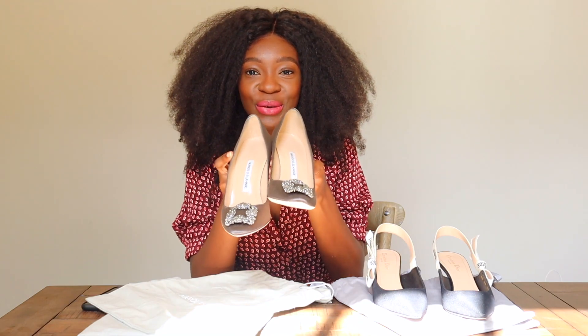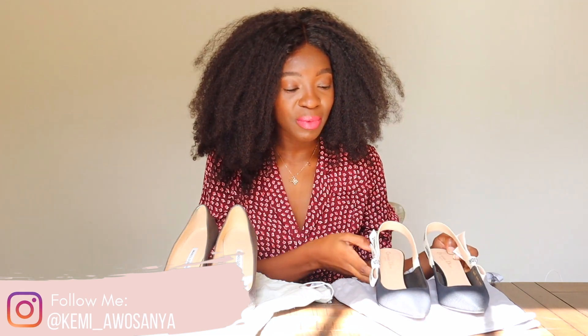Hi guys, welcome to my channel. My name is Camille Olsonia. I'm super excited to be back with you guys, and today is going to be a very fun video. We're switching it up and going from purses to shoes. I brought two of my most recent shoe purchases: the Manolo Hangisi and the J'adore — I actually don't know her official name — but the J'adore Kitten Heels.